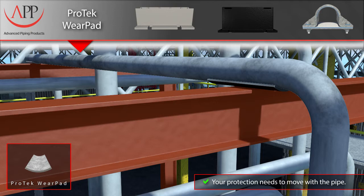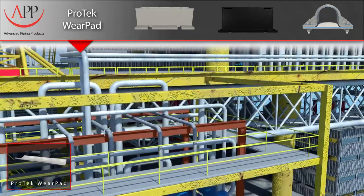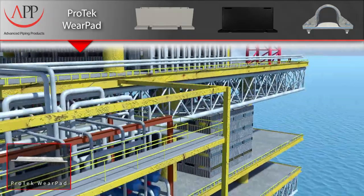Even as the pipe expands and contracts, it remains protected from the effects of wear, because unlike other solutions, our Pro-Tech pads move with the pipe, not against it. As we have shown, our Pro-Tech wear pads offer the ultimate corrosion protection for your uninsulated piping systems.